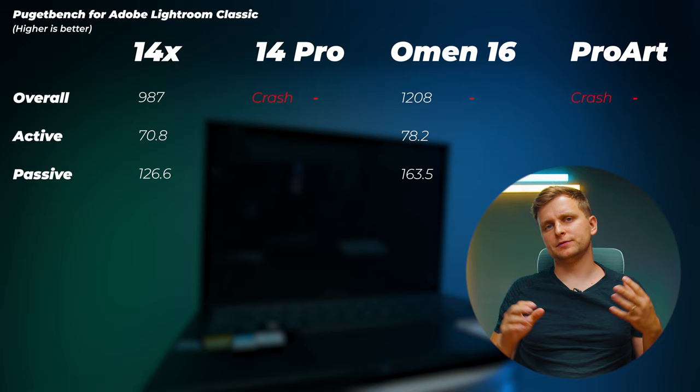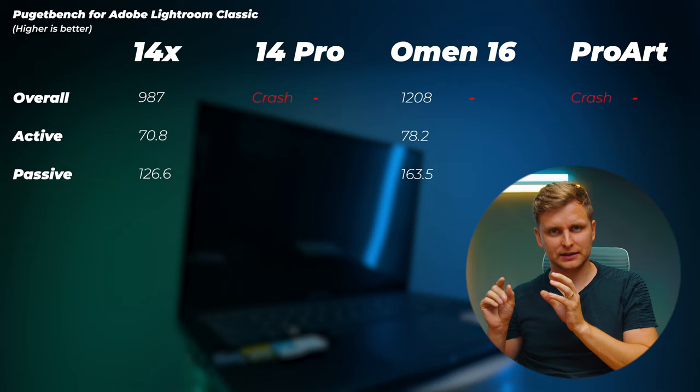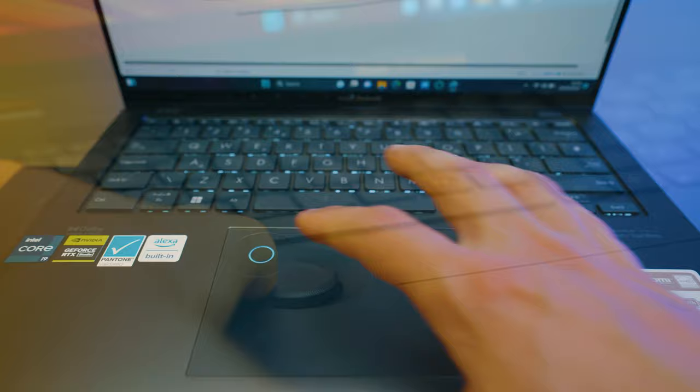In Lightroom Classic, several Asus laptops crashed during the benchmark, likely because of the Asus dial — a physical or hybrid dial control that acts as an extension plugin, interfering with the benchmark. The scores shown are what they are, but I'd expect similar performance to what we see in Photoshop. For export or passive score performance, the ProArt's stronger CPU should give it an advantage.